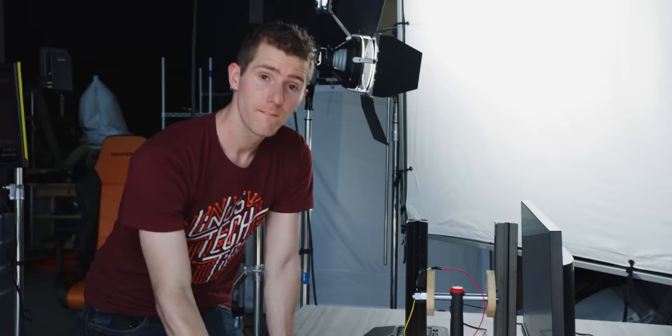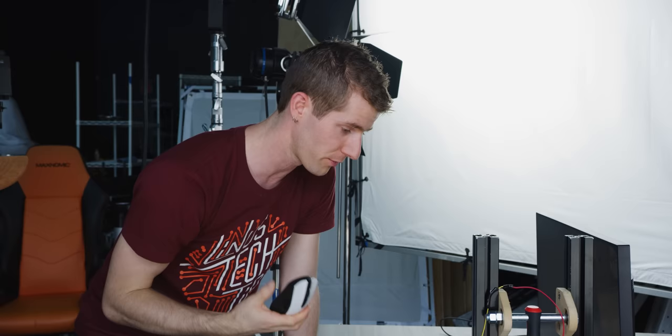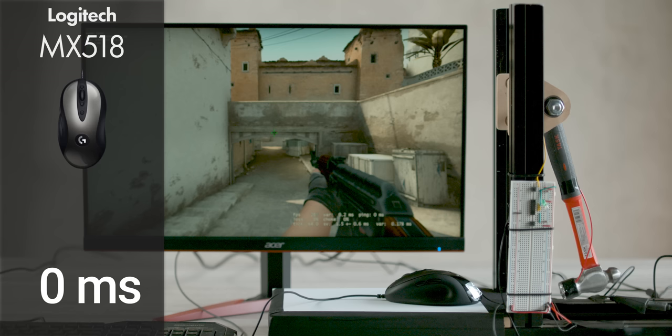For our first round of testing, we're going to keep things simple. We're going to take one of Logitech's high-performance wired mice — their new generation MX-518 with their Hero sensor — and put it head-to-head against one of their high-performance wireless mice, in this case the G703. We're going to do the wired one first, because conventional wisdom says that's your baseline.